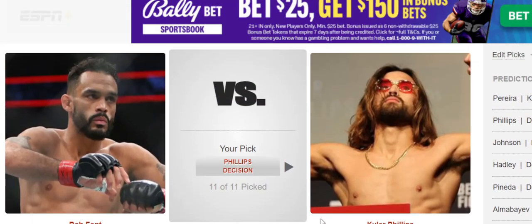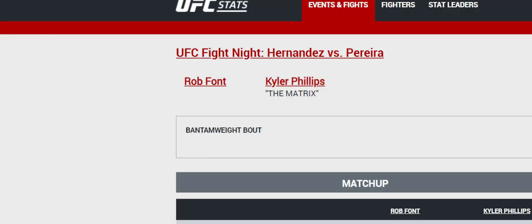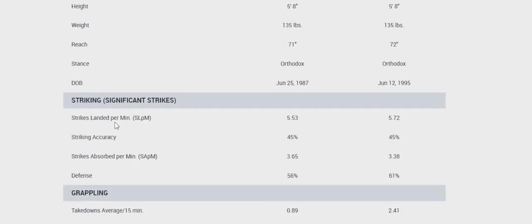The biggest problem for Rob Font in this fight is the distance control — the output from Kyler Phillips is pretty ridiculous. The unorthodox nature of Phillips is really what helps him in this matchup. Looking at the stats: strikes landed per minute 5.53 to 5.72, accuracy is 45 to 45, absorbed is 3.65 to 3.38, defense is 56 to 61. Takedown averages are 0.89 to 2.41, accuracy 35 to 46, defense 46 to 75.